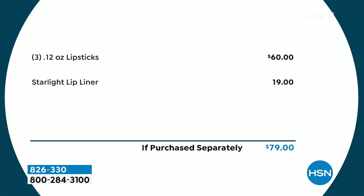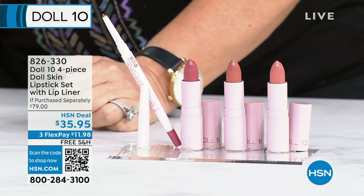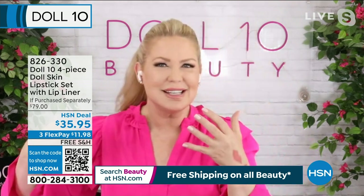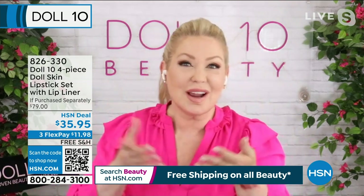You get three lipsticks — the value is $60, at $20 each — and the lip liner is $19.79. You basically buy two lipsticks and get the third lipstick and the liner for free. Free shipping and handling included. Out of the entire show, this is the biggest steal of a deal.